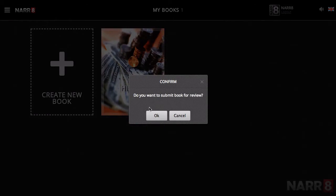You will be asked to confirm in a pop-up window. If you still wish to proceed, click OK.